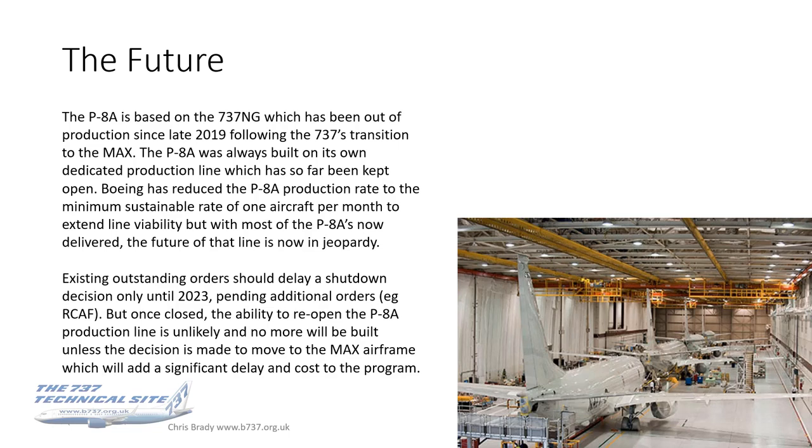Existing outstanding orders should delay a shutdown decision only until the end of this year, pending additional orders such as the Canadian LOR. Once closed, the ability to reopen that production line is highly unlikely — realistically it won't happen. Moving to the MAX airframe would add significant delay and cost. This is really the last chance saloon for any nations thinking of ordering the P-8 or getting top-up orders — a message I'm sure Boeing is taking to prospective countries.